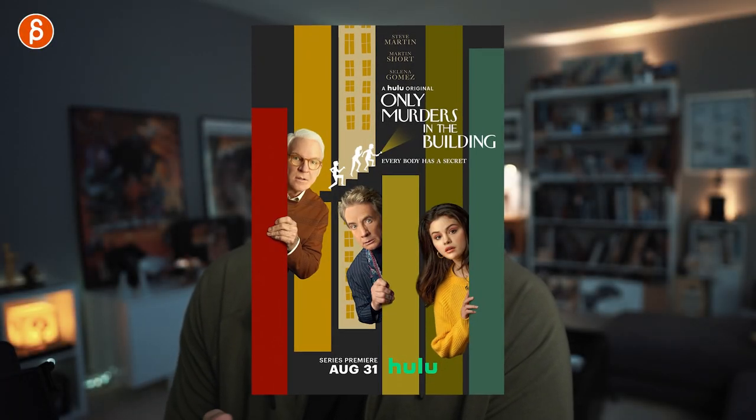Welcome back to another acting analysis and tips for animators. Today I'm going to talk about Only Murders in the Building, Season 1 — hopefully there's a Season 2. A couple episodes that's going to cover face anticipation, pose mirroring, set interaction. I love that show. So let's go.